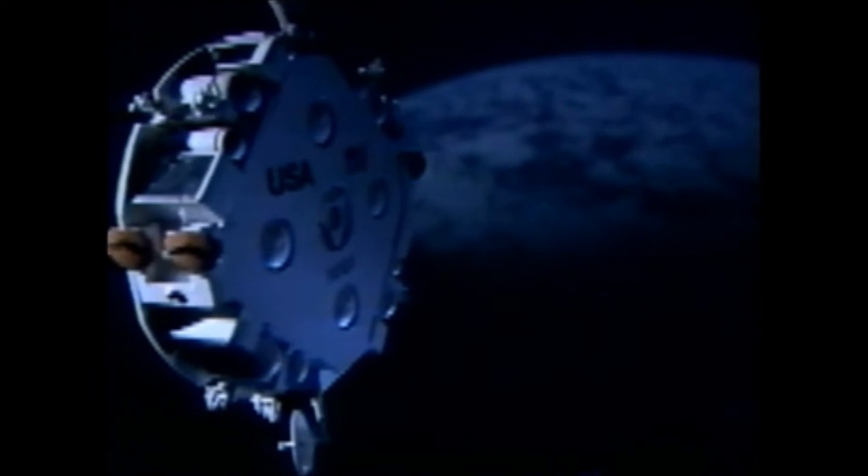The OMV, or the orbiting maneuvering vehicle, is in effect a little space tug. Its purpose is to go out, attach itself to satellites which we want to bring back to the space station for repair, haul them back into the vicinity of the space station, and then they can be put in the hangar or garage where the astronauts can then work on them.